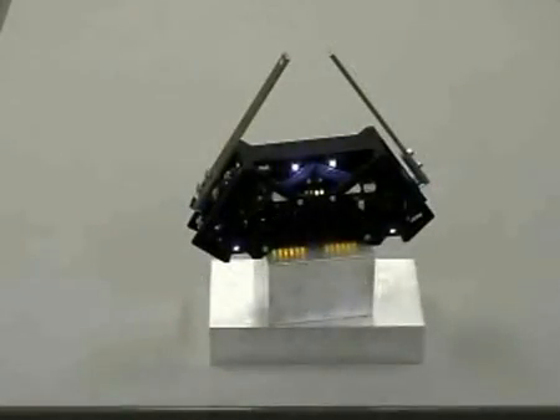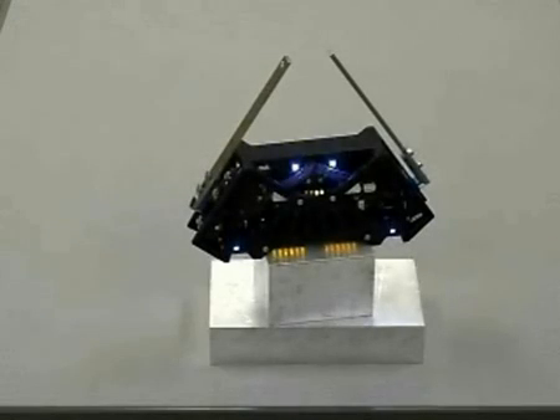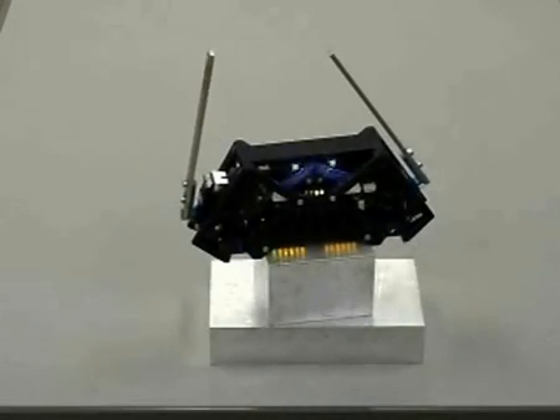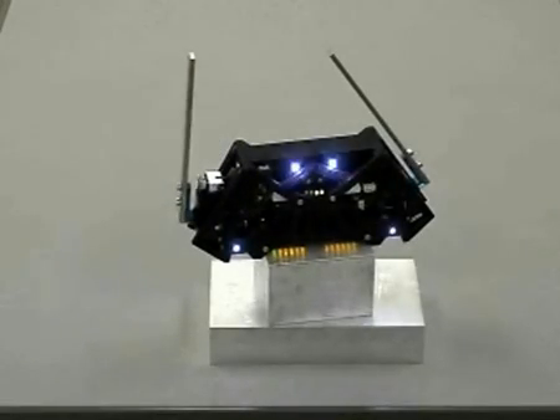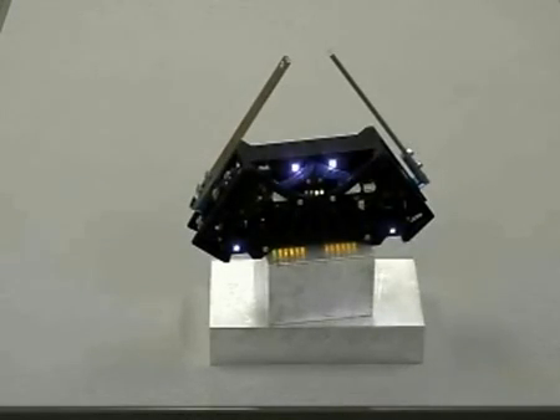The Adelapod achieves tumbles through the use of two rigid arms that rotate about its body. Each arm can have up to two actuated degrees of freedom: one that rotates the arm about the body, and another that can change the relative orientation of the plane in which the arm rotates. The robot can easily be configured to exclude the second degree of freedom in exchange for increased payload capacity.